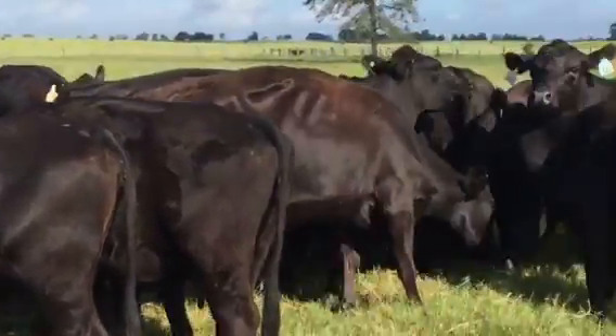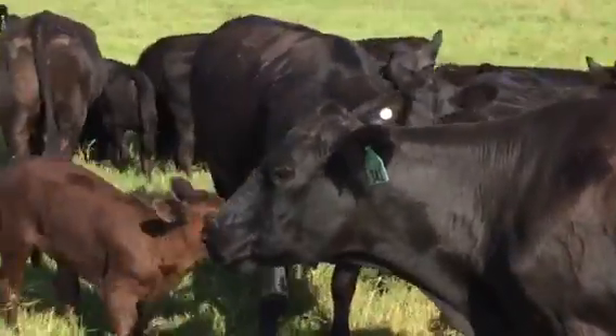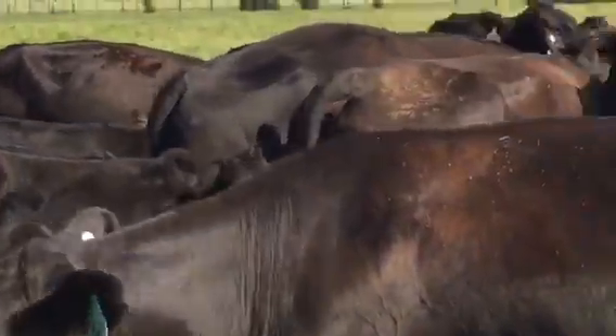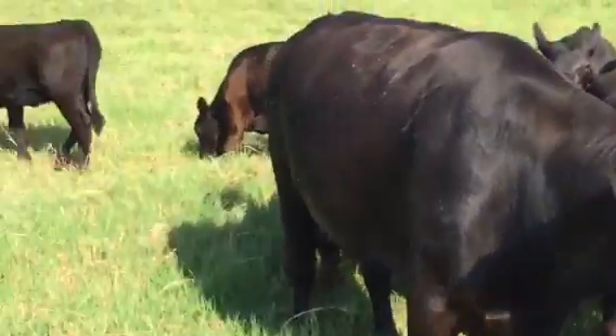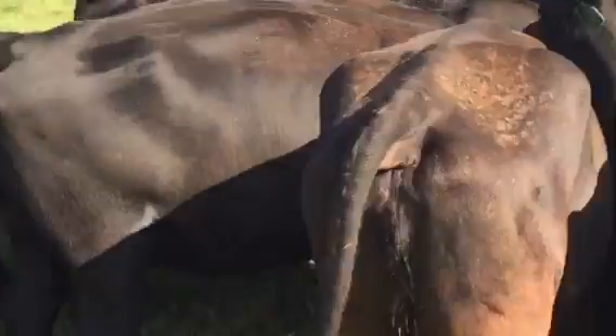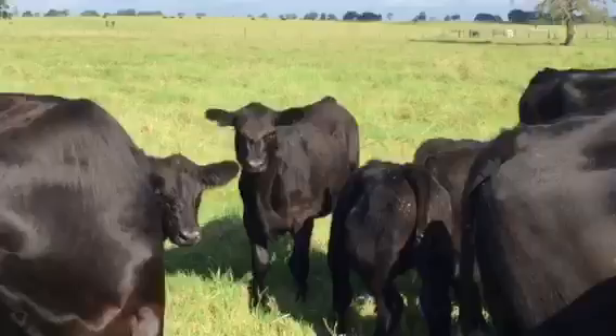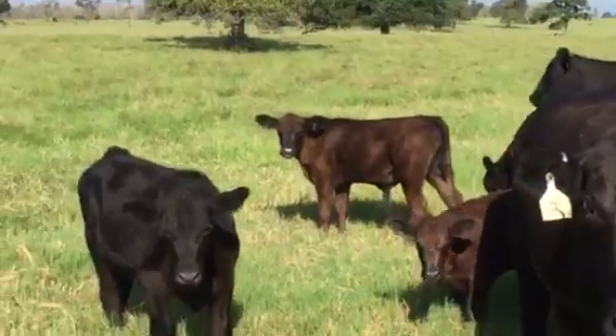Really nice to get Angus calves on them. Today is the 17th, I think Sunday. Real nice string of calves on these girls. We're in Texas — these are Texas Angus cattle.